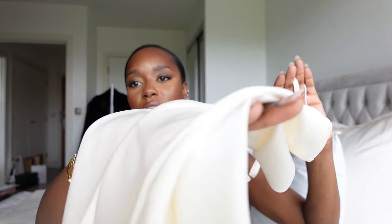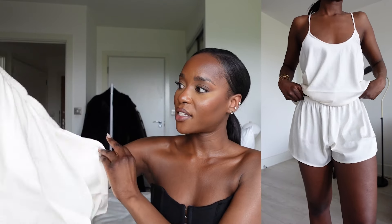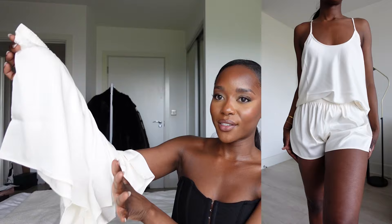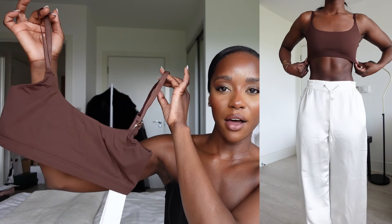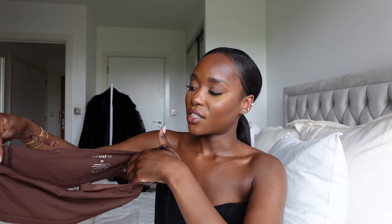I picked up this set — it's this satin material with mini shorts. I haven't tried them on yet but I'll do that after. I really love the satin material — it feels very soft and I love the color, it's perfect for spring. I also got this crop top — it's kind of like a bra. I have one from Skims but I love the adjustable strap on this one. I checked the size and it's medium — I think I selected extra small but was sent a medium.